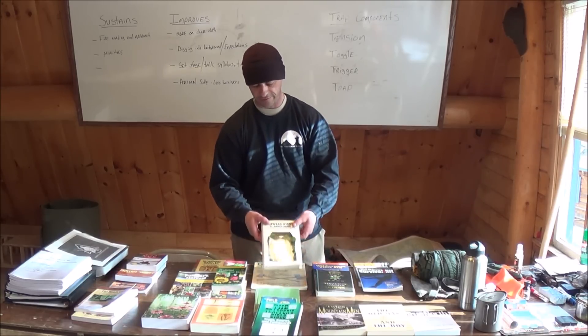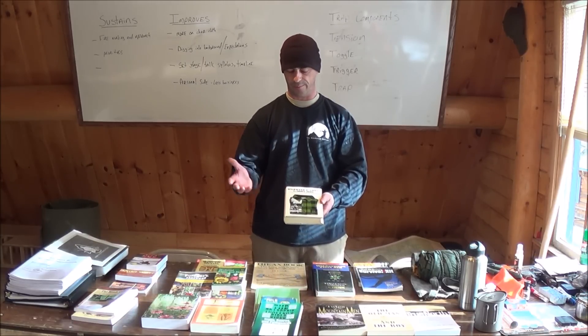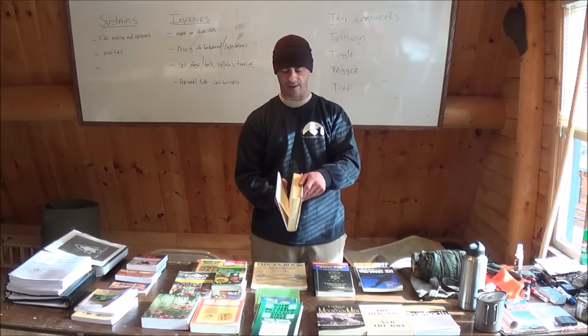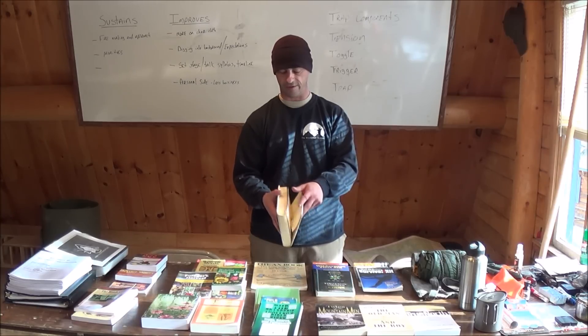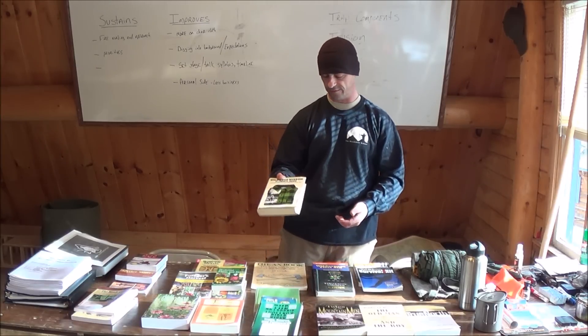One that many of you may be familiar with: Wildwood Wisdom by Ellsworth Jaeger. Pretty comprehensive book — he covers a wide variety of topics from trail craft to canoeing to knots — you name it, it's probably in here. I have read this one cover to cover as well; I've had it for quite a few years. Maps, snowshoe making, how to make different clothing from animal hides, hats, footwear — the whole bit. Definitely a good book if you can get your hands on one.